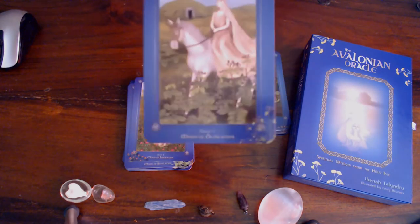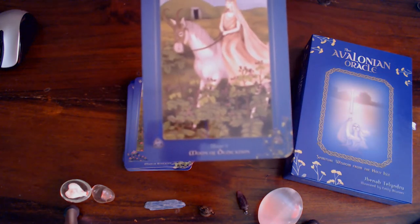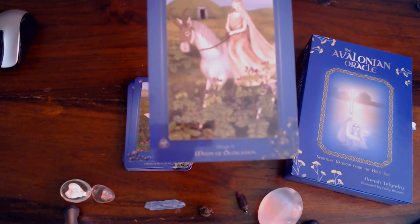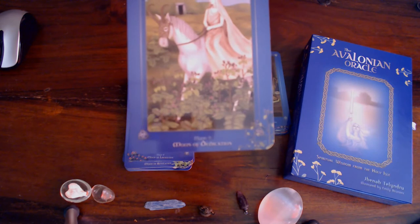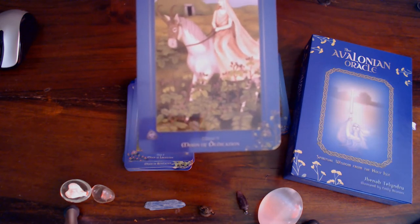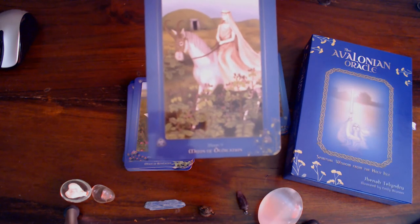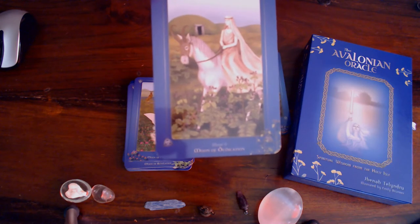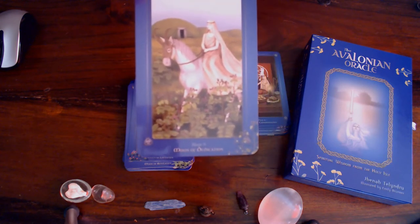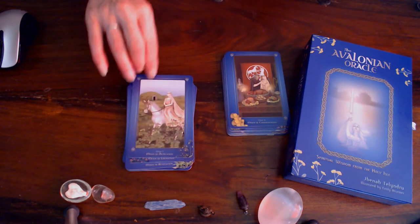Then we have the Moon of Dedication, and the goddess is Rhinon. First full moon when sun is in Cancer, full moon in Capricorn, midsummer. Keywords: perseverance, courage, straightforwardness, focus, asking for what you need, relinquishing control, letting go of control issues.